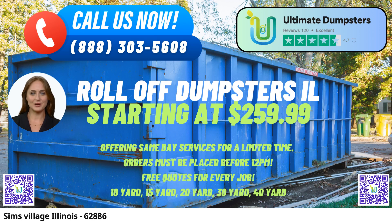Welcome to our presentation on the efficient and reliable roll-off dumpster rental services provided by Ultimate Dumpsters in Sims Village, Illinois. As your go-to solution for waste management and junk removal, Ultimate Dumpsters is proud to offer a range of services that cater to both residential and commercial needs. With a remarkable nationwide coverage spanning over 50,000 cities across 50 states and even 3 countries, Ultimate Dumpsters brings its top-notch services right to your doorstep in Sims Village.